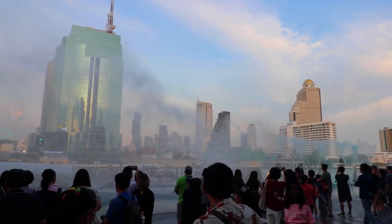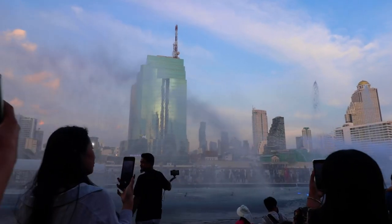All of these people — and me — are waiting for the water fountain show. It is the longest multimedia water fountain show in Southeast Asia, and this happens at 6:30 and 8 p.m. every night right here by the riverfront at Icon Siam.